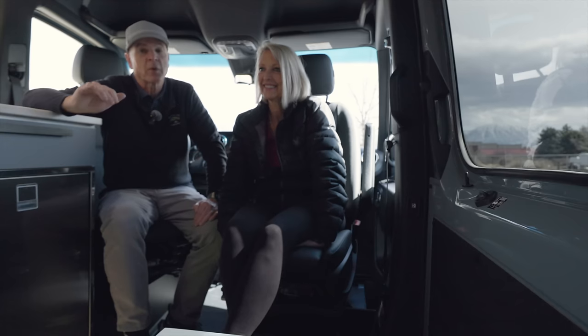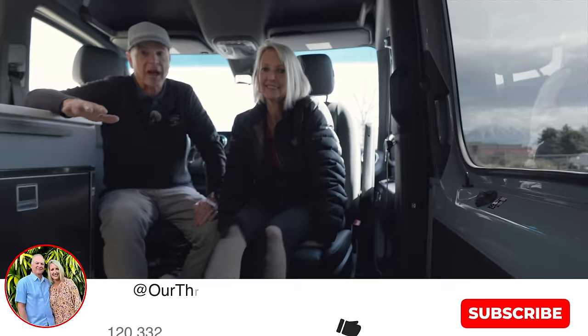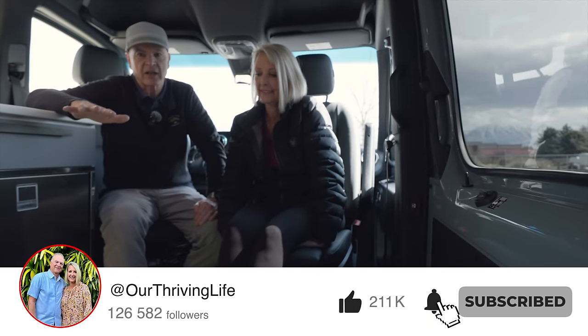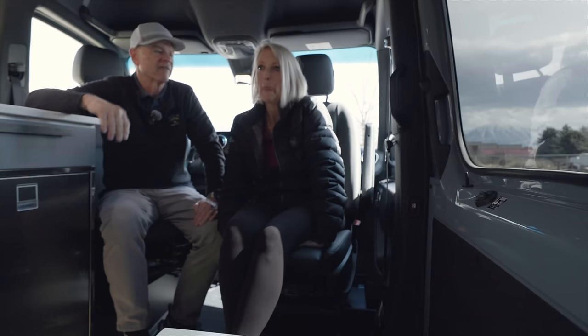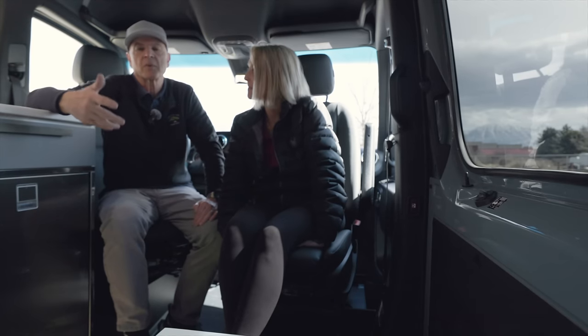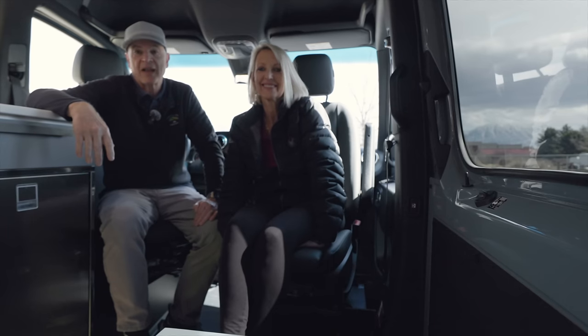We really appreciate you watching this video. Don't forget to subscribe and smash that like button. We've got tons of videos on this channel about van products, van tours, and van life. If you want to see more videos like that, check out the channel. Jeff and Lisa with Thrive Vans — Thrive on!